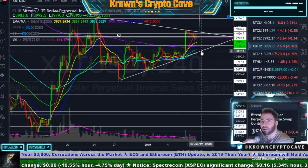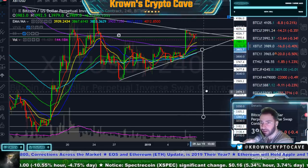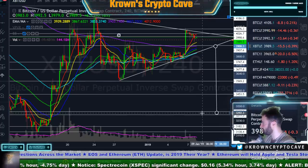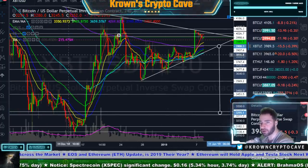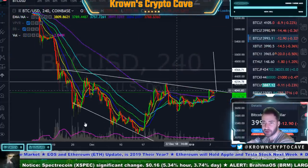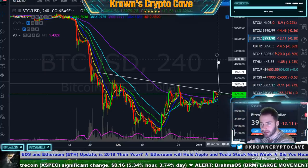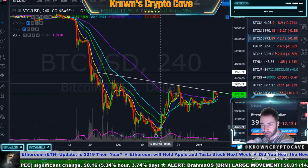If this were to break to the downside, you can make that same measured move and point it all the way down around here — that nice 3,250-ish area. I am still leaning toward the idea of Bitcoin essentially just painting in another descending triangle. I think this is best shown on this chart right over here, our GDAX chart. Something like this is kind of what I'm leaning towards — and Bitcoin basically just painting in this area.